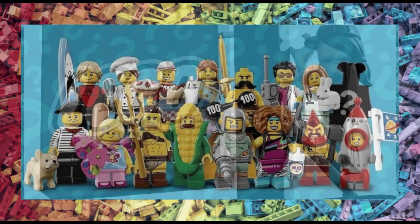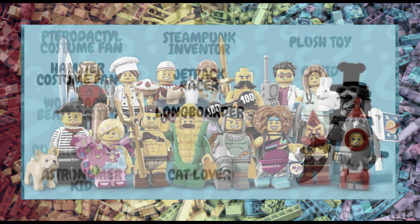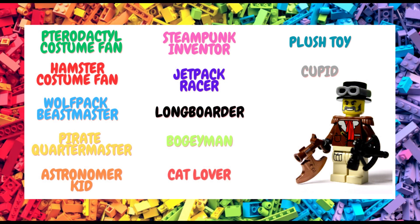Looking ahead to the CMF series launching in January, we've got a complete list of the different minifigs: a Pterodactyl Costume Fan, a Hamster Costume Fan, a Wolfpack Beast Master, a Pirate Quarter Master, an Astronomer Kid, Steampunk Inventor, Jetpack Racer, Longboarder, a Boogie Man, Cat Lover, Plush Toy, and Cupid. I think it sounds like a nice mix, but what do you think?